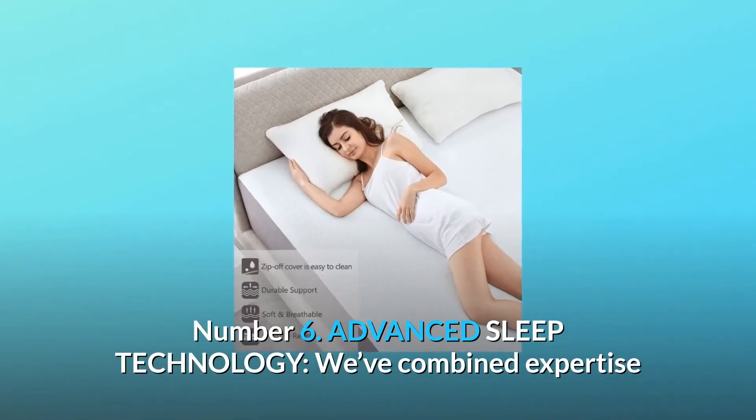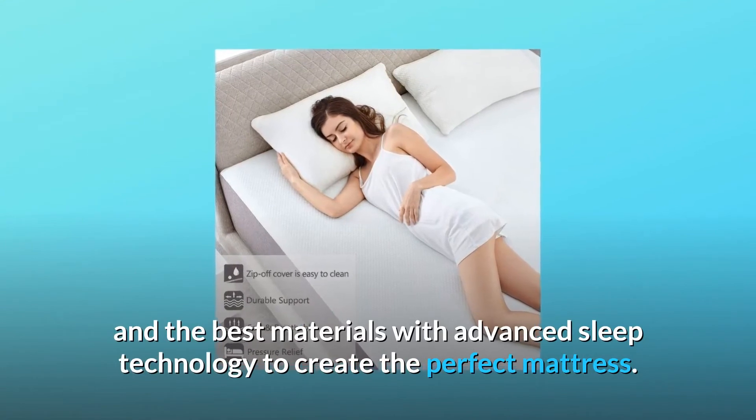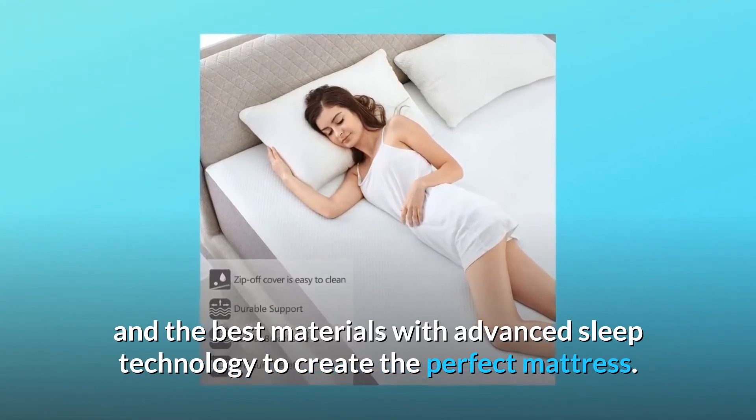Number 6: Advanced Sleep Technology. We've combined expertise and the best materials with advanced sleep technology to create the perfect mattress.